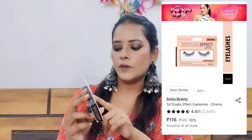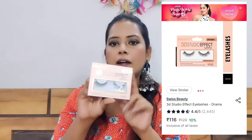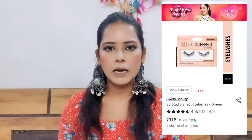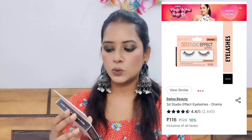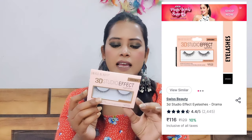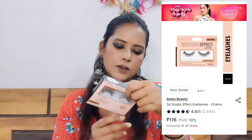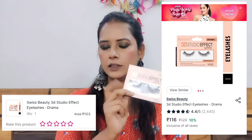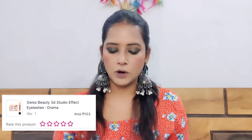The next brand I bought from is Swiss Beauty. First, I bought the Eye Studio Effect Eyelashes — Drama style. I am thinking I will use eyelashes today. I normally don't use eyelashes even when I do full makeup, but I thought I would try them. That's why I bought it. The price is Rs. 99 to Rs. 100.